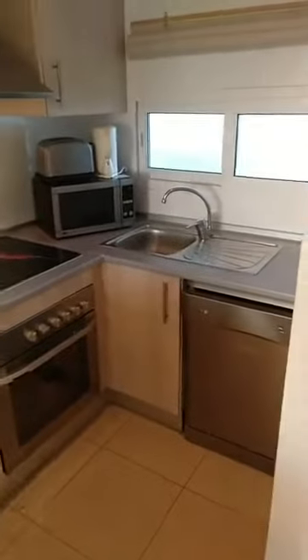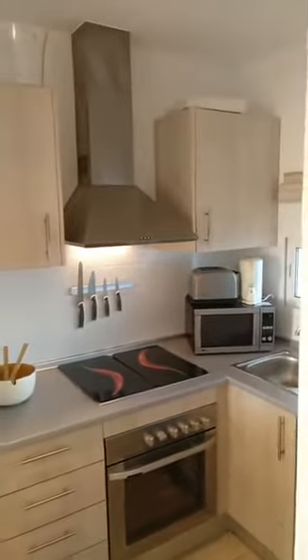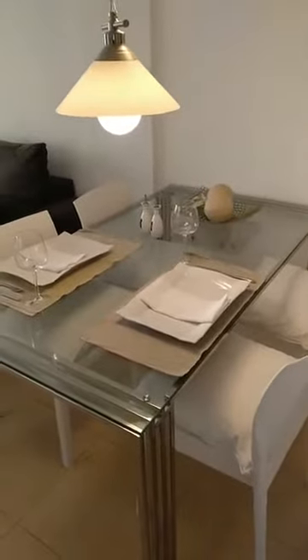The kitchen is fitted with fridge-freezer, oven, extractor fan, dishwasher, and all other necessary items like microwave, toaster, and kettle. Turning around to show you the living room again — we've set up a little dining table arrangement so you can imagine how this could feel when you come to view the property.